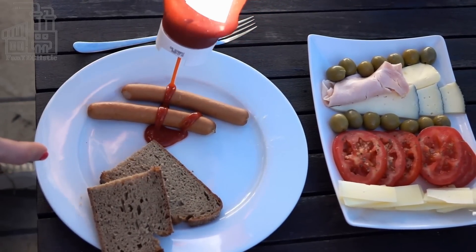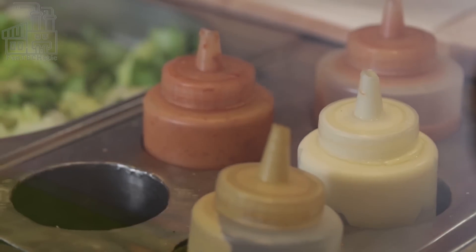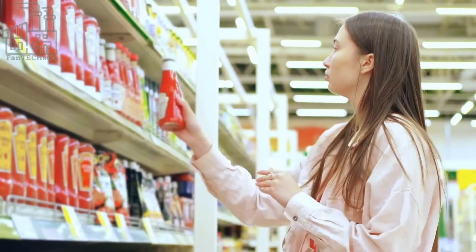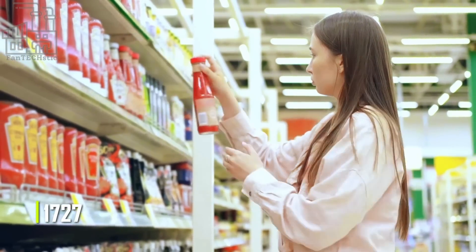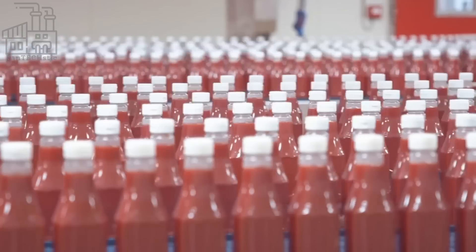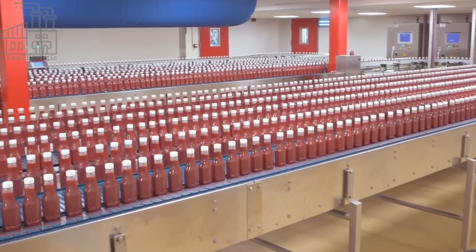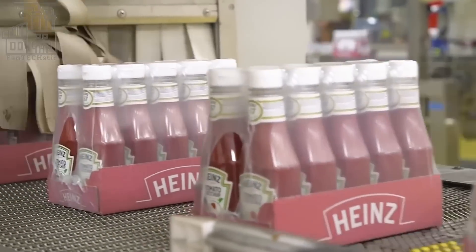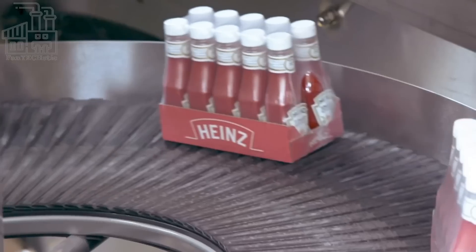The exact recipe for ketchup varied depending on the region and the available ingredients. One of the earliest known recipes for ketchup was published in an English cookbook in 1727. This recipe called for mushrooms, shallots, and red wine to be cooked down and then mixed with vinegar, salt, and spices. Other early recipes for ketchup used ingredients such as anchovies, walnuts, and oysters.